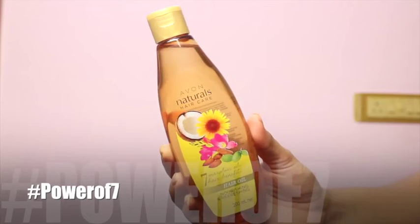Hi guys, welcome back to my channel. Avon sent me their new launches — the Avon Naturals Hair Oil. I am sure a lot of you already oil your hair, and I love oiling my hair too. But there is a struggle associated with oiling: you cannot really let your hair loose and go out without shampooing it. Well, think again, because Avon's got just the new oil that we all girls need.